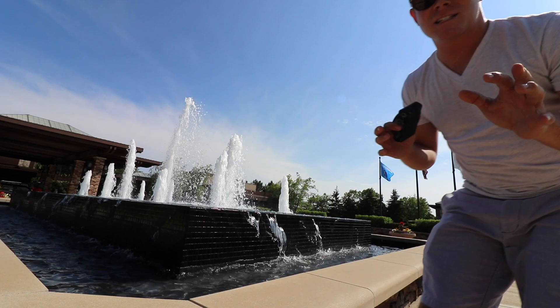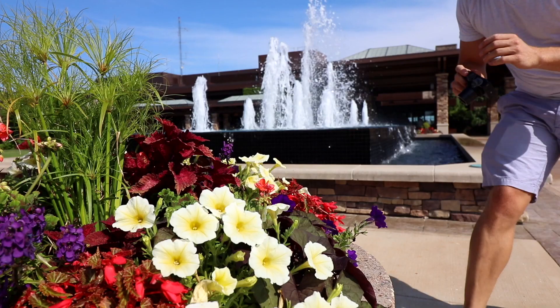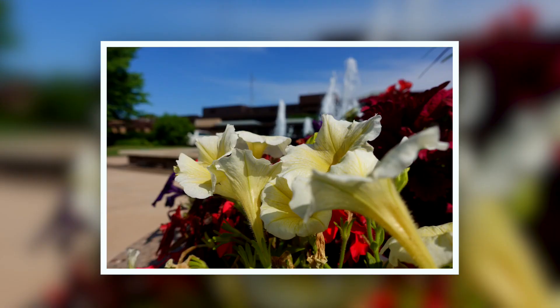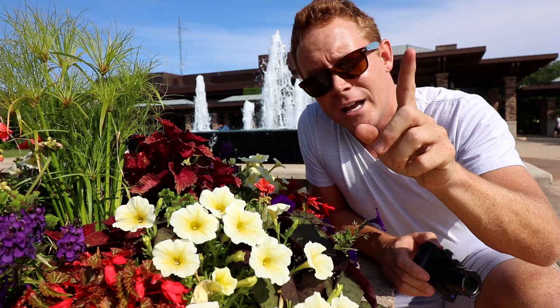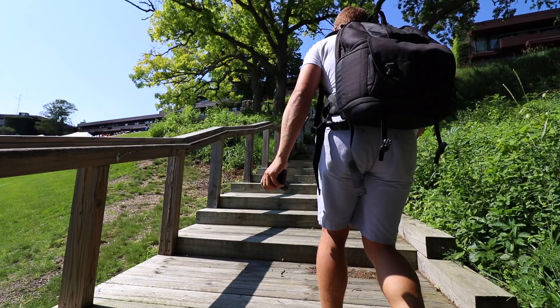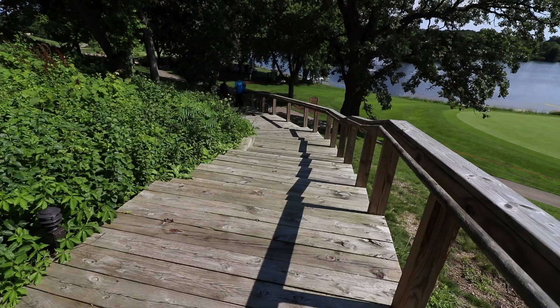The next spot is kind of obvious — it's pretty much anywhere by the front of the lobby. You have the fountains, you have the flags, and on a sunny day you cannot go wrong. Pro tip: use the flowers all across the resort in your photos, put them in the foreground, blur them out — there's so much color your Instagram followers will be obsessed.